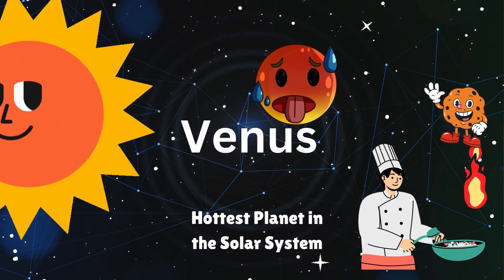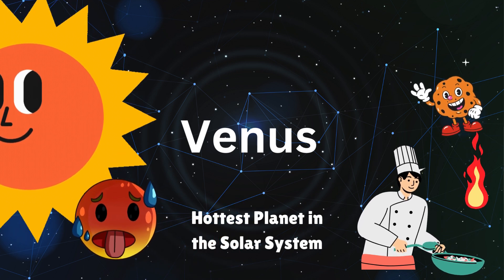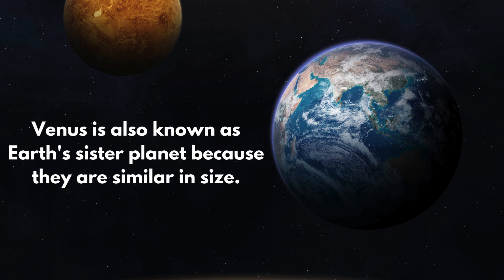Next is Venus. It's so hot there, you could bake cookies on its surface. Venus is also known as Earth's sister planet, because they are similar in size.